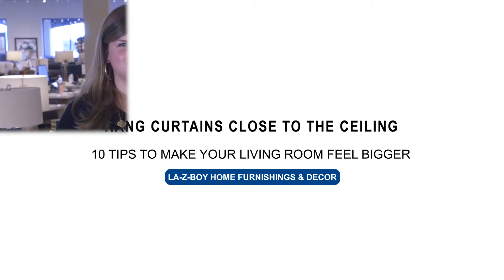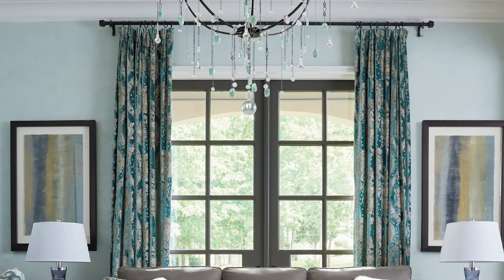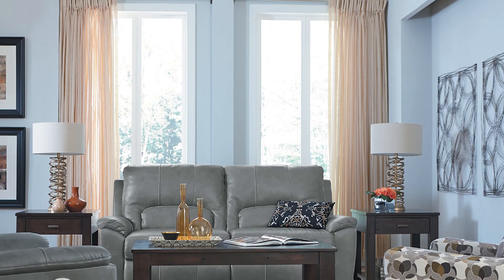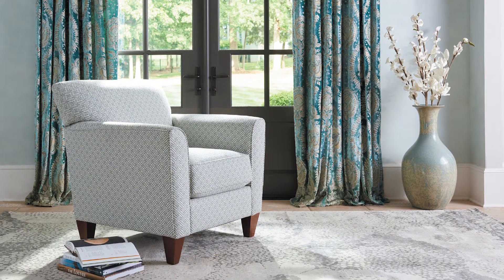Our next tip is to hang your curtains as close to the ceiling as possible. Don't be afraid to take that bracket and go all the way to the top. Nobody wants high water draperies — it looks disjointed, it starts a new line of sight, and it doesn't quite complete the room. You want to go all the way to the floor. You can kiss the floor with the drapery. Puddling is probably something we're not doing as much anymore, but it does need to go floor to ceiling.